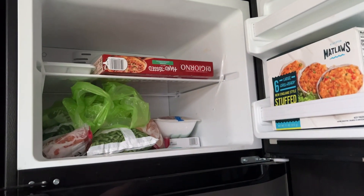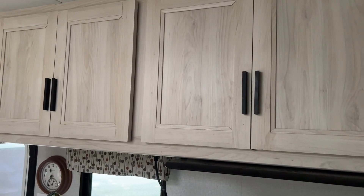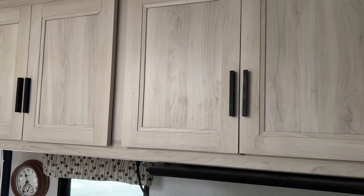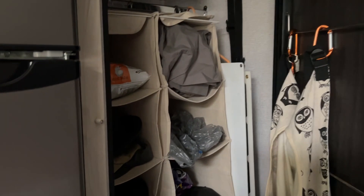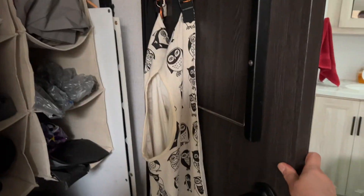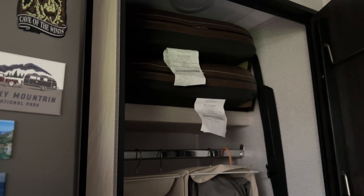Pretty big freezer — we never have a problem storing stuff. Those are the kitchen storage cabinets; I have all my dishes, cups, and paper goods up there. Big closet here — I usually store sheets and blankets. That's our hanging hamper. The front seat cushions turn around and make seating.